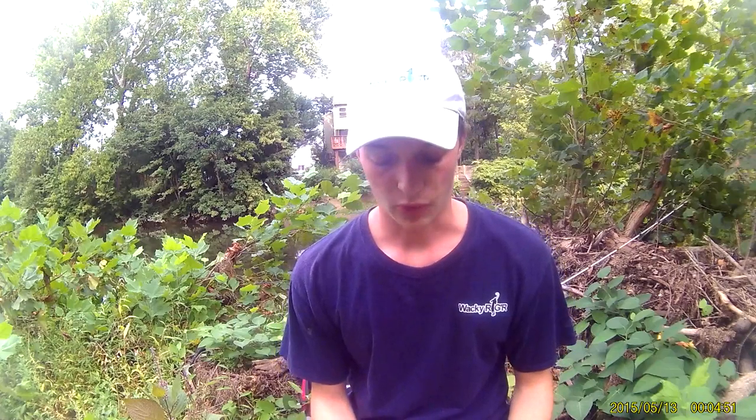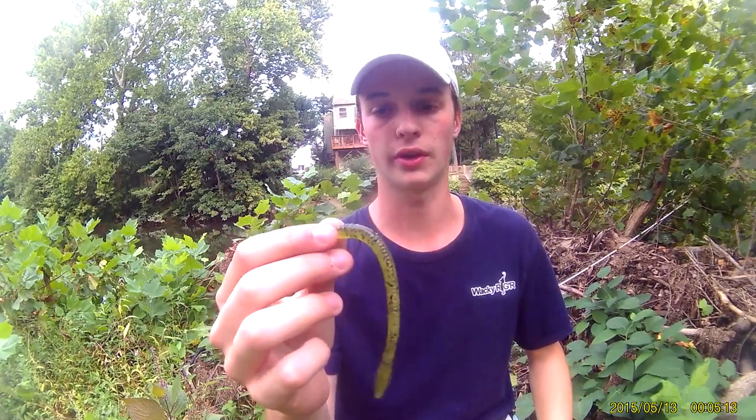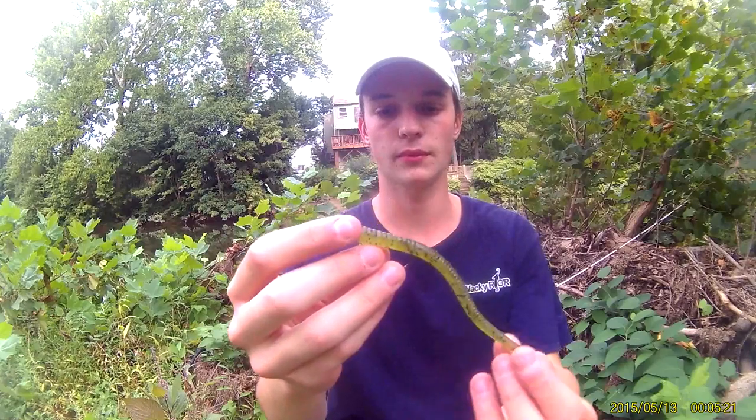Moving to number four — my fourth bait for smallmouth, sticking with the finesse side. I'm going to go with a little shaky head. This is a watermelon black flake, quarter-ounce shaky head. It's a great bait to throw in the holes where smallmouth will sit and just wait for food to go over the top — they'll just ambush it. This gets a lot of big bites. That's number four.